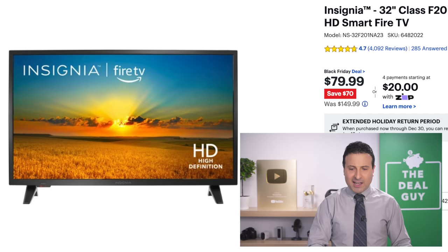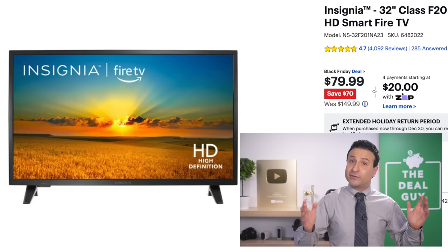$80 for a 32-inch TV is certainly nothing to sneeze at. If you are looking for a spare TV — maybe for a dorm, a college student, one for your kitchen or a spare bedroom — a 32-inch TV at $80 is great.